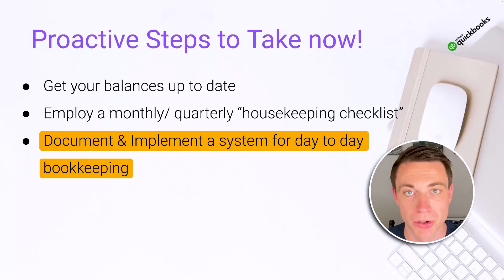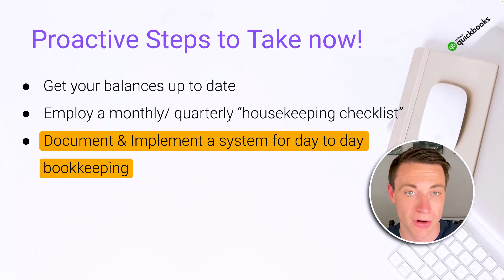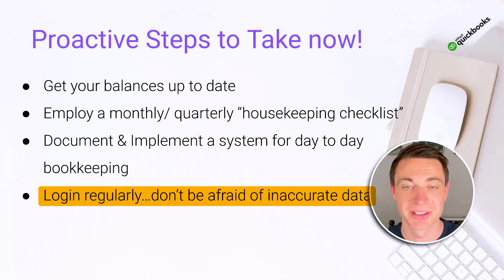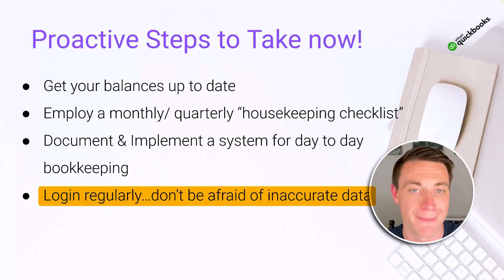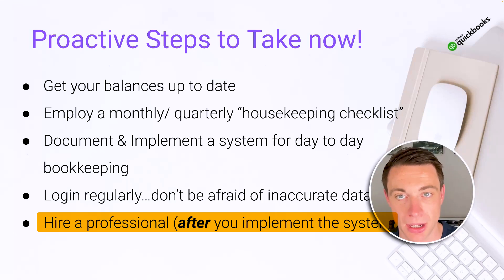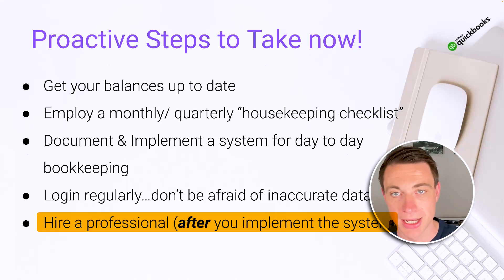Document and implement a system for day-to-day bookkeeping. I'm going to show you how I document things with a Lucidchart process flow to show the entire flow in a picture so that we know who is accountable for doing what at what time during the year. Log in regularly and don't be afraid of inaccurate data. I am a perfectionist, so I am guilty of this — I'll log in, see things that aren't accurate, and it'll throw me off, but it's okay. You have to get used to seeing those numbers not necessarily up to date. Lastly, hire a professional, but only after you implement the system above and understand it yourself, because a bookkeeper is not going to make everything magical. You need buy-in as the business owner to know what's going on.